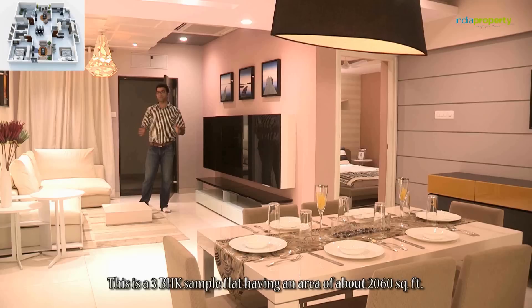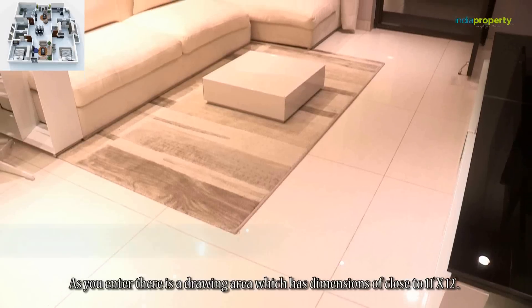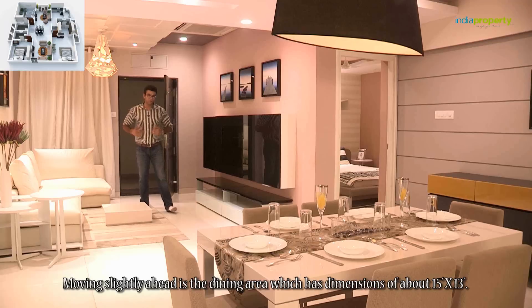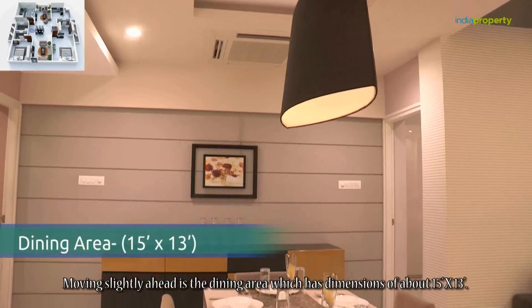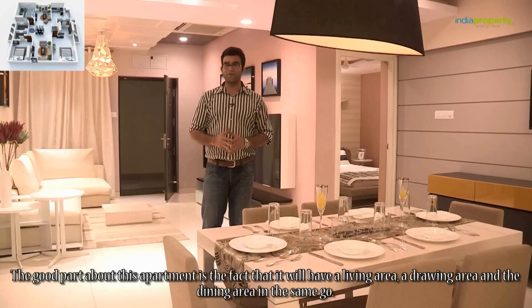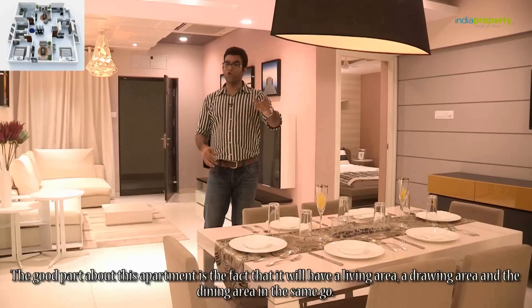This is the 3 BHK sample flat, having an area of about 2060 square feet. As you enter, there is a drawing area which has dimensions of close to 11 feet by 12 feet. Moving slightly ahead is the dining area, which has dimensions of about 15 feet by 13 feet. The good part about this apartment is the fact that it will have a living area, a drawing area, and a dining area in the same hall.